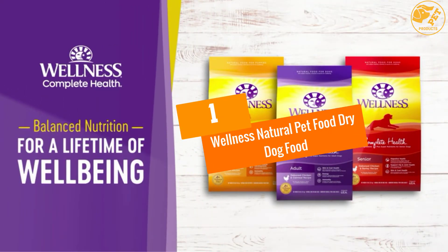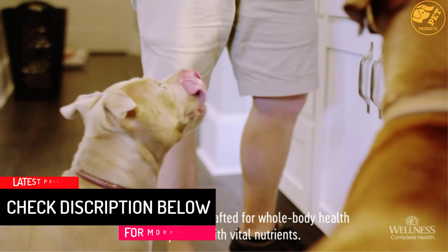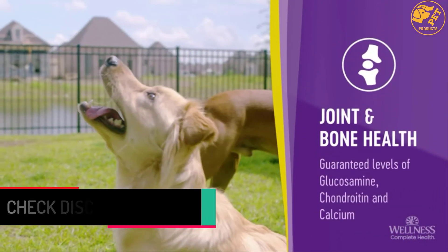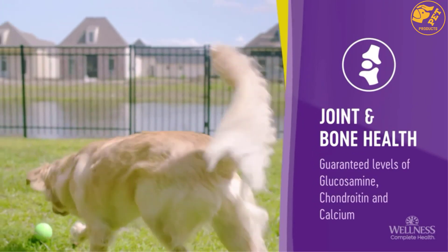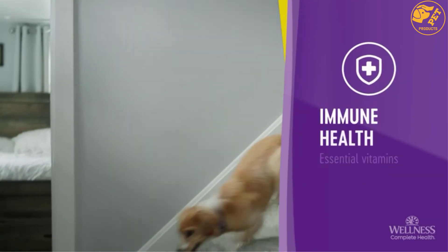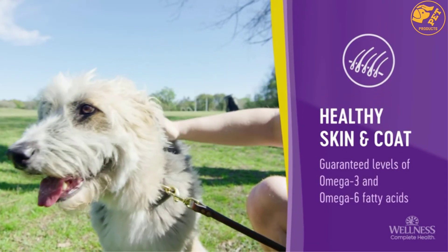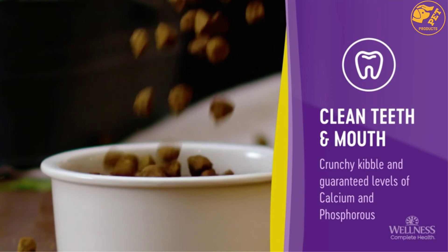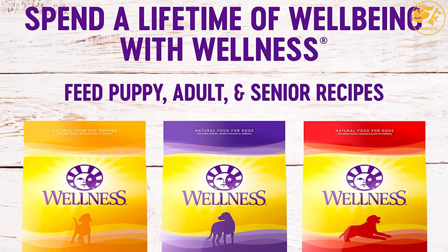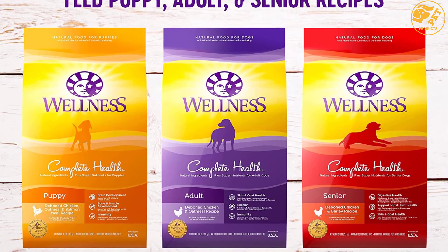At number one: Wellness Natural Pet Food Dry Dog Food. Made for adult dogs aged over one year, it is formulated to give your dog energy, immunity, and a shiny, healthy skin and coat. It comes with the Wellness guarantee for a worry-free buying experience. Formulated with only premium all-natural ingredients, it contains delicious proteins like white fish and deboned chicken combined with minerals and essential vitamins, supplying complete and balanced nutrition on a daily basis.